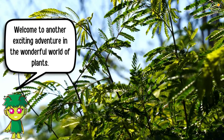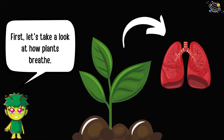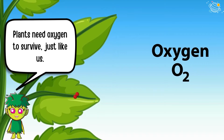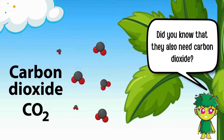Welcome to another exciting adventure in the wonderful world of plants. First, let's take a look at how plants breathe. Plants need oxygen to survive, just like us. Did you know that they also need carbon dioxide?